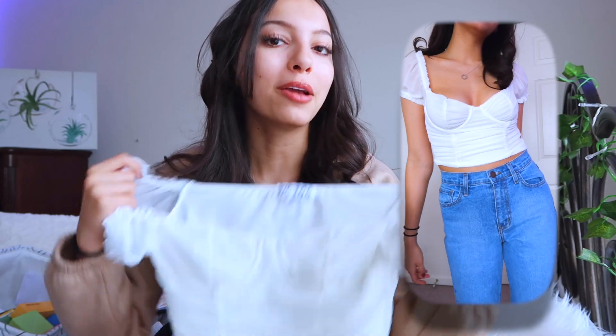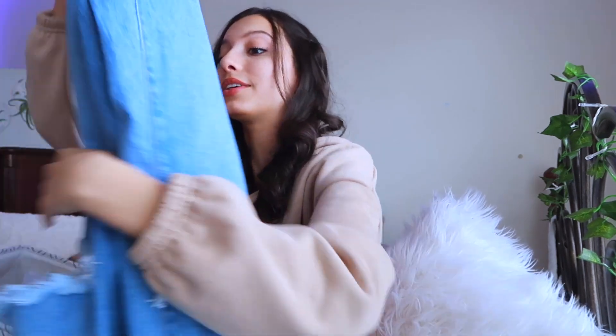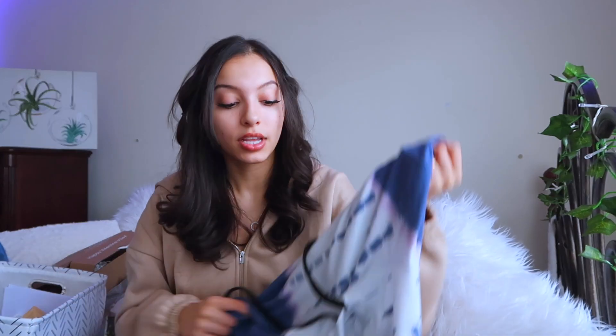One of the tops she sent me looks like those corset tops that are really popular right now — kind of a risky shirt for me, but it's really cute and I like it a lot. It's nice and thick for a white shirt, which is key when you're wearing white — you don't want anything poking through or seeing through. Definitely gets a thumbs up from me.